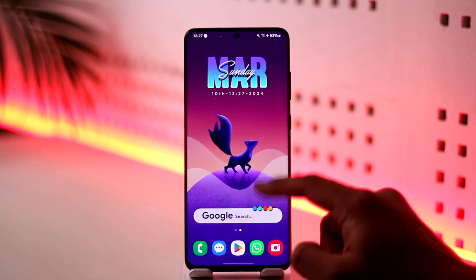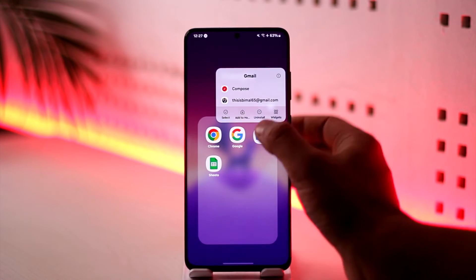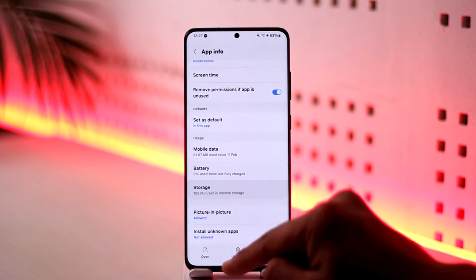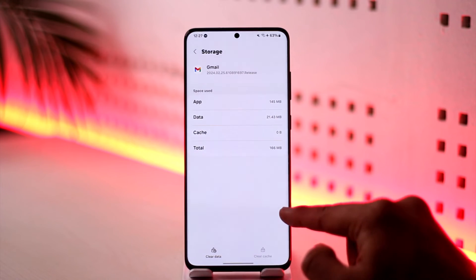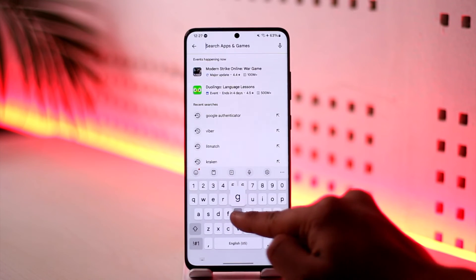If you're still having the issue, long press the Gmail app icon and reset it. Long press on it, tap the 'i' button to go to the App Info page, then go to Storage, clear the cache, and make sure to clear the data as well.